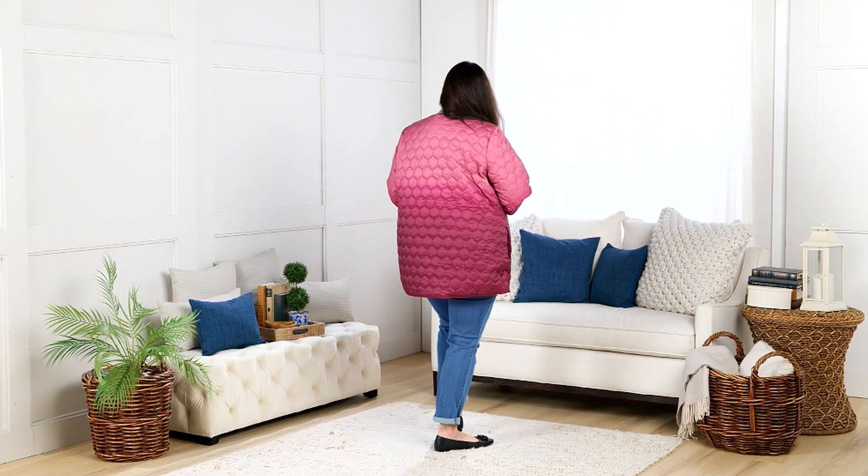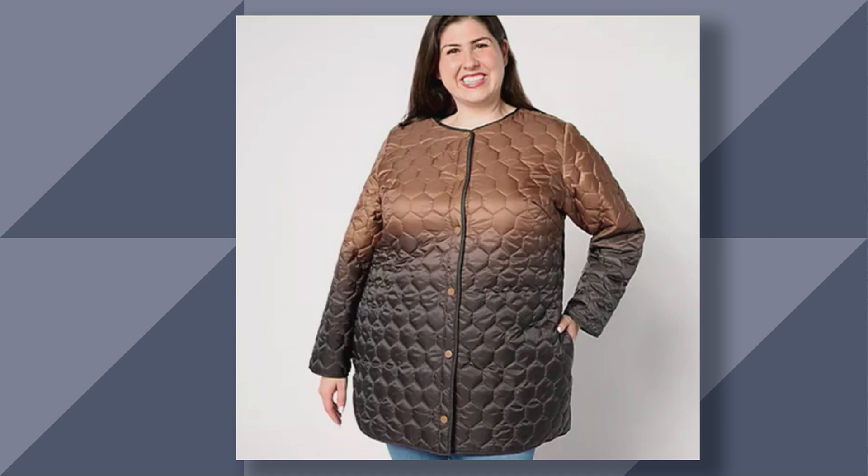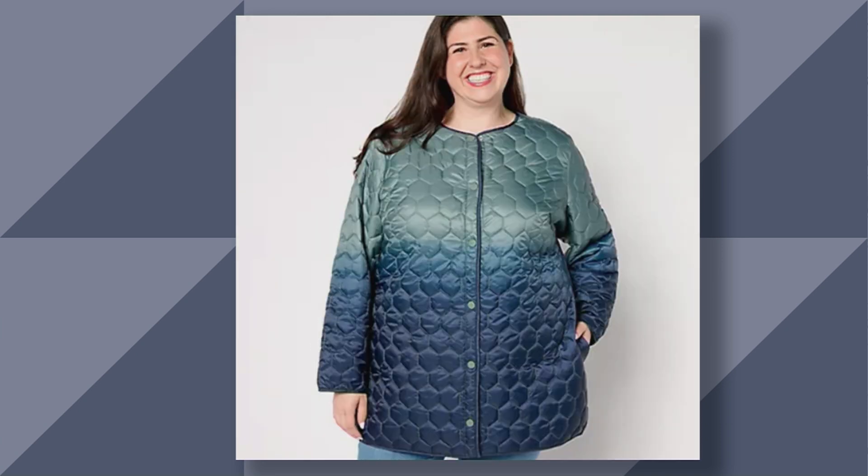The length on this is 31.5 to 37.5 inches, and we have four color choices for you. Jamie is wearing the color we're calling rose wine — that beautiful pink — and it's an ombre. It is so impeccably done. Here's your indigo; that's what I'm going to pop on. If you love your denim, that's a great one to go for. Rich chocolate. And then we do have a color we're calling sage leaf.